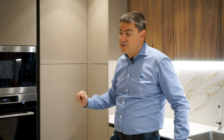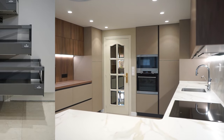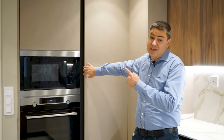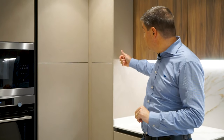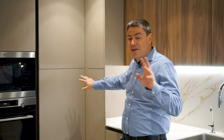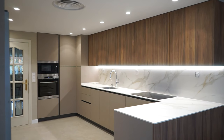En esta zona tenemos el almacenamiento de producto seco: un mueble con caceroleros interiores y una puerta superior con baldas. Aquí tenemos nuestra columna de horno micro y un mueble rinconero ciego que es un mueble de limpieza y que tiene en su interior la caldera de gas de la casa. Y aquí tenemos otro mueble pequeñito de baldas, cuya parte trasera está ocupada por los colectores y tubos de calefacción, tapando esa instalación importante con acceso para el servicio técnico.